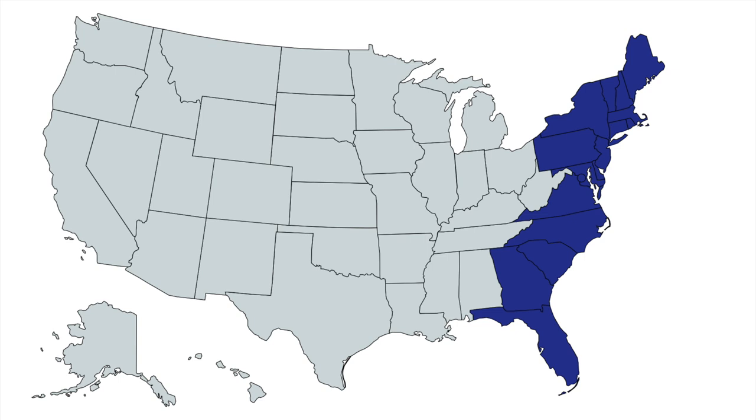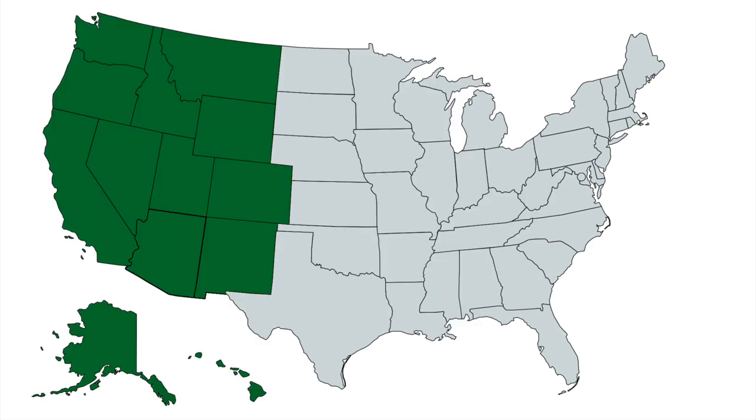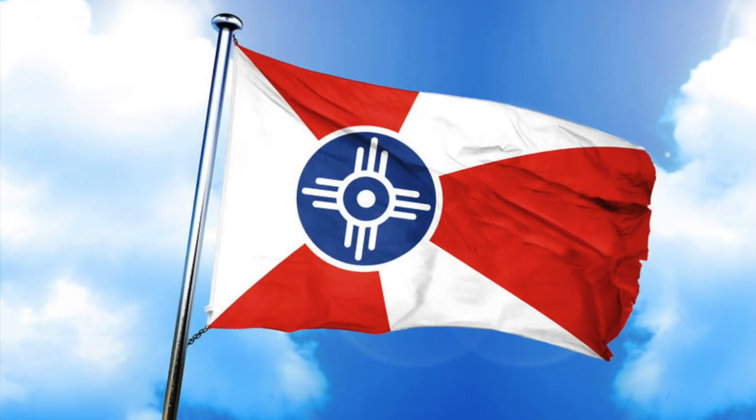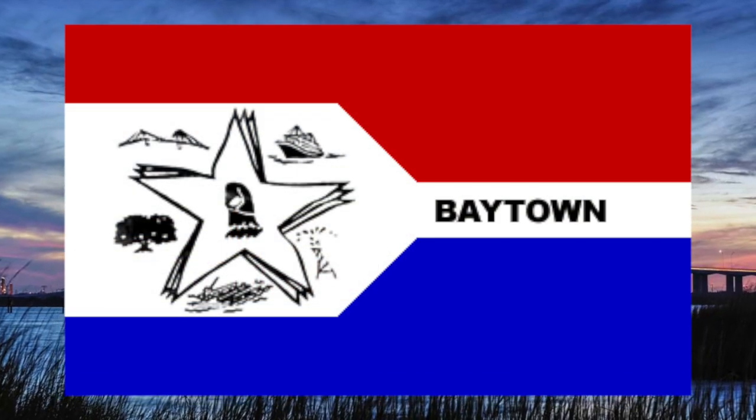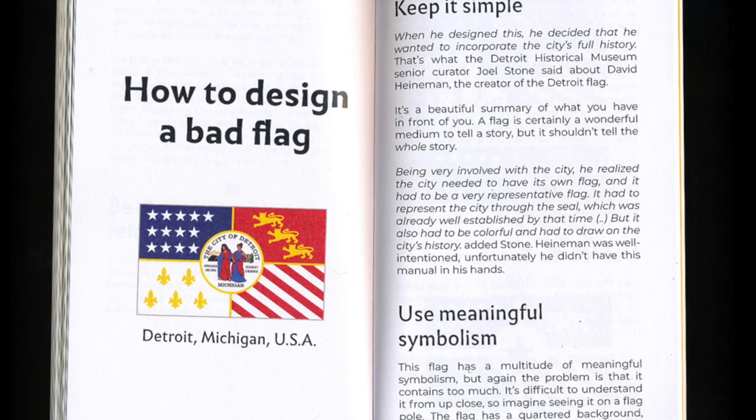In the first episode, we looked at flags along the East Coast. Then in the second episode, we moved west to the Central U.S. And now, we're going to look at flags across the American West. We also learned what makes a good flag and a bad flag, and we also learned that I don't follow those rules, but it's a good basis to start from.